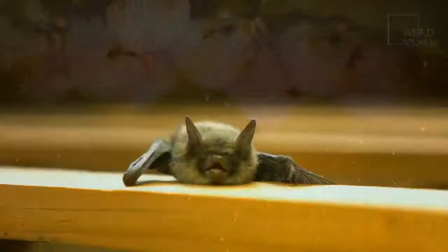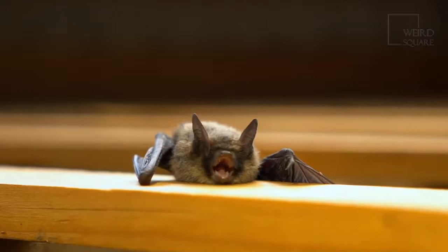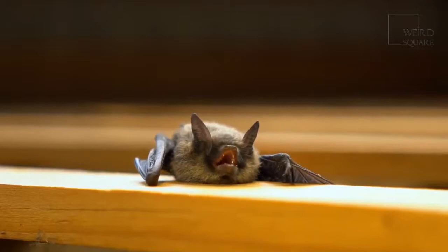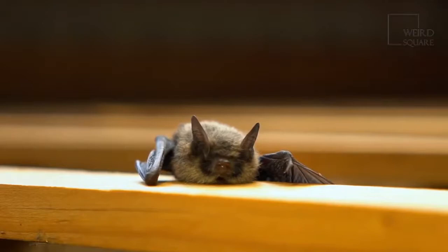The Honduran white bat specializes in figs, especially the fruit of the Ficus colubrini tree. If it can't find fruit on this type of fig, it will use other fig trees such as Ficus shippii. F. colubrini is able to produce a lot of fruit year-round, but scientists aren't quite sure how the bat can stay healthy on such a limited diet.